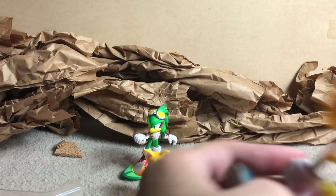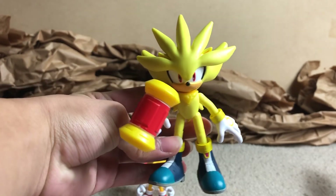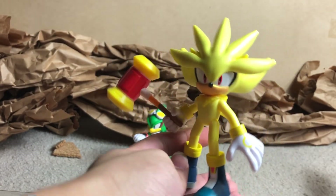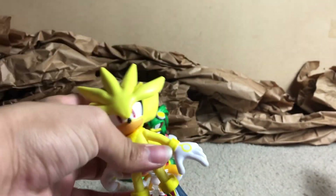Actually, I think he can hold Amy's hammer. You know what? This is great. I love this. We need to have Silver wielding a hammer — just look at this guy. Alright, that's pretty much all the new figures that I got. Thank you, Mom.